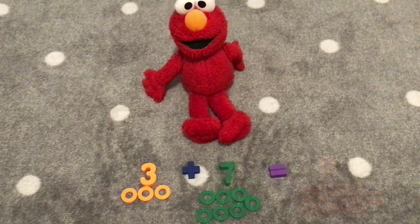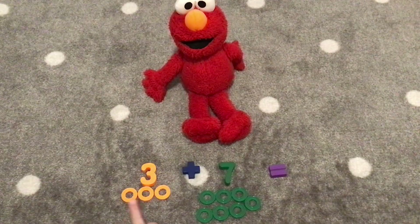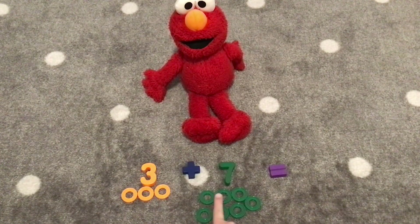Hooray! If you thought the light green and orange looked like a pumpkin, Elmo, you might think the dark green looks more like a pumpkin too. It looks like the stem and the pumpkin. That's right. Our next number is seven. Three plus seven. Let's count our pumpkin rings again. One, two, three, four, five, six, seven, eight, nine, ten. Three plus seven equals ten.